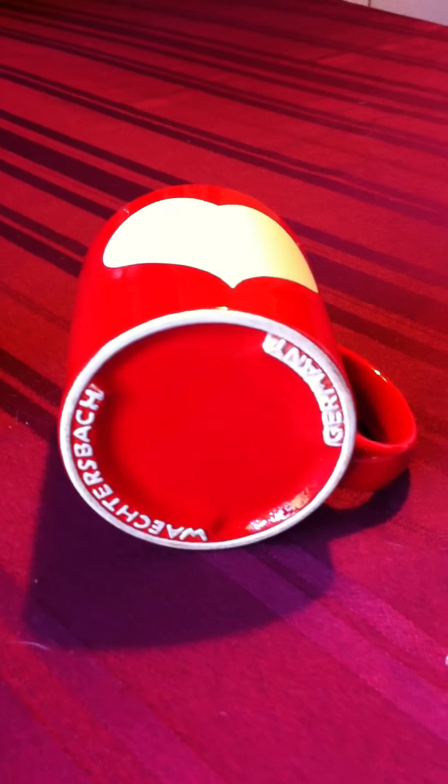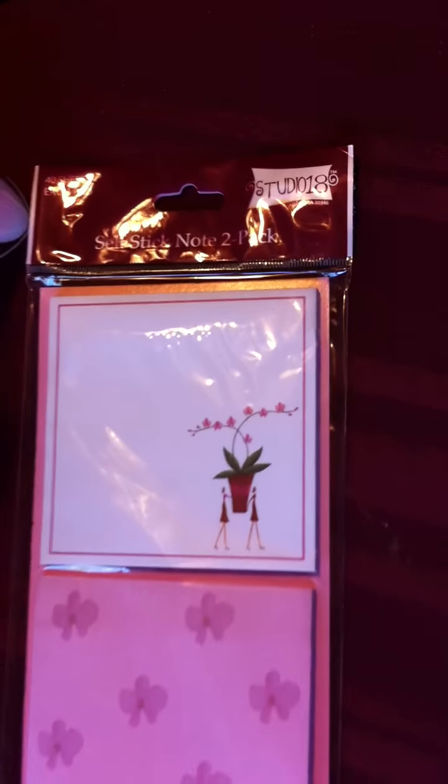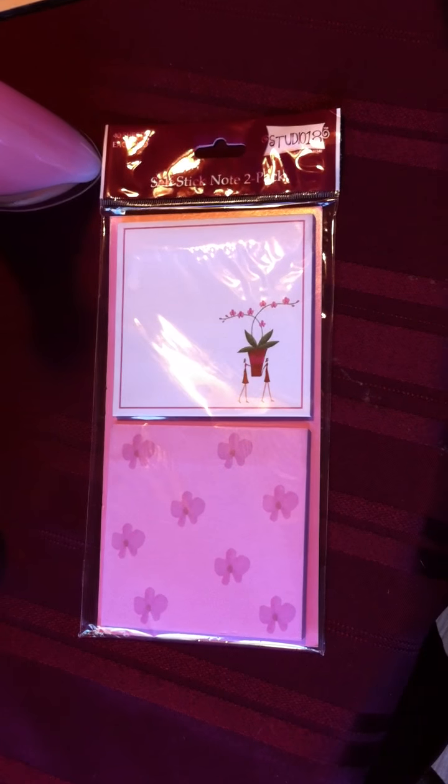This is what the bottom of one of these mugs costs. Wrechterbach can also be sold on eBay, but this was in perfect condition — it looks brand new to me. So I got her one of those to add to her collection. Then I got her some really cute sticky notes, still in the package of course. Studio 18 — looks just like her.